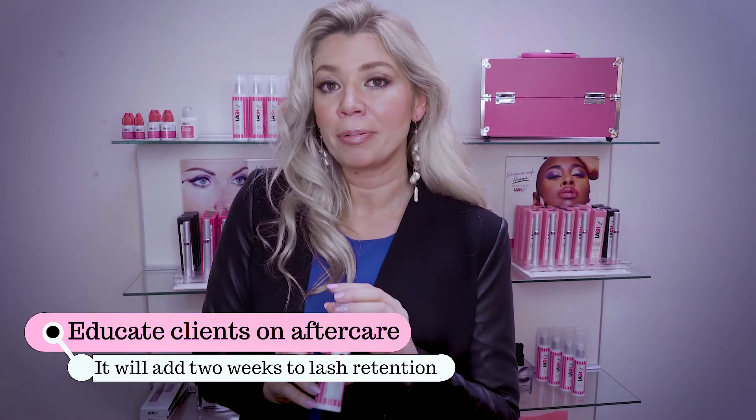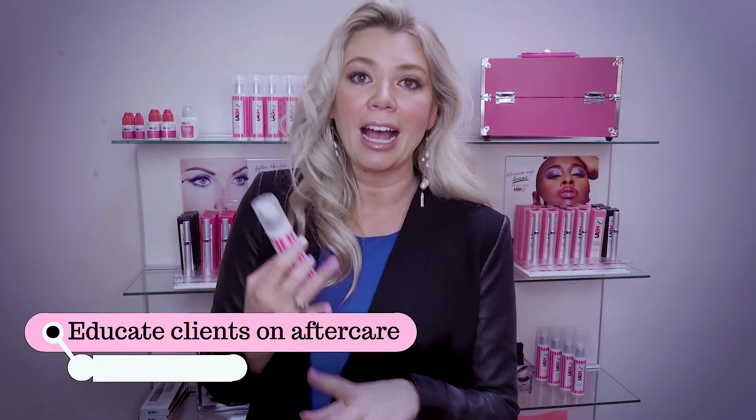It's really doing a disservice not educating them. On top of that, it's going to prevent them from getting styes, eye infections, bacteria — all kinds of bad things that can happen. You hear these lash horror stories from people who don't actually care for their lashes. It really is part of the service, and when you don't educate your client, you're not doing a complete service.